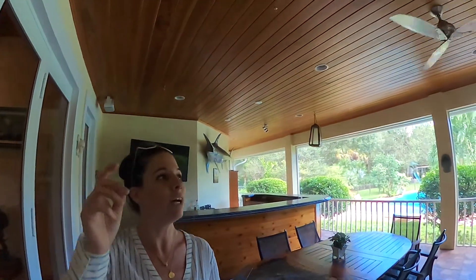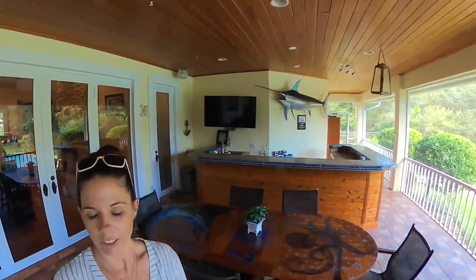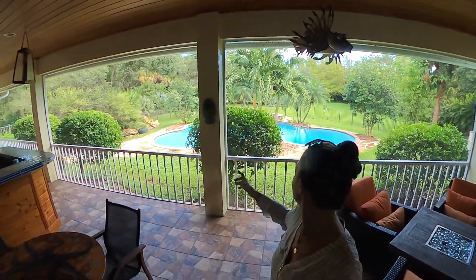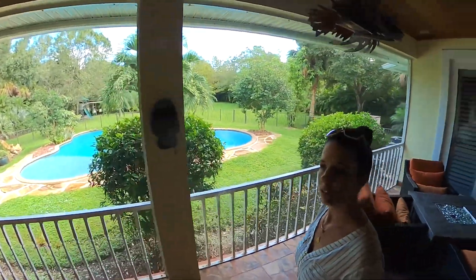This part is really fun. There's tongue and groove throughout, a bar area, and then look — you have your fire pit and a new pool. Take a walk out there because, let's face it, it's Florida, and you're gonna spend a lot of time out there or in the boat.